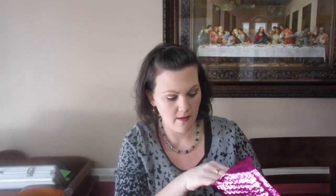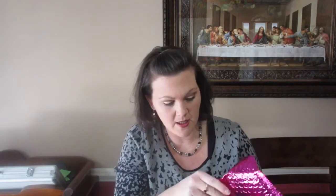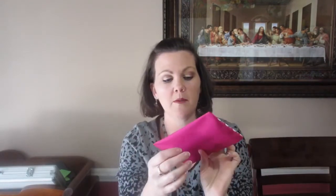I got the cute little makeup case, and I will probably swap this out for the one that's in my purse because that one's getting dirty. Let's see what's in here.